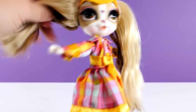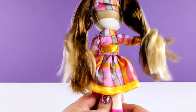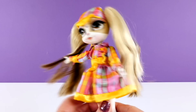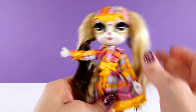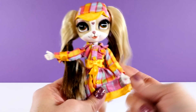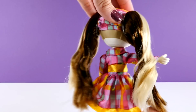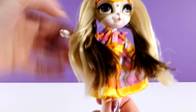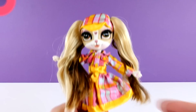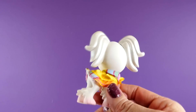These dolls are actually modeled after the English toy spaniel breed, and they were created by the same guy that created the Bratz dolls — so that's kind of interesting trivia. As you can see, Pinky is into fashion; that is her thing.